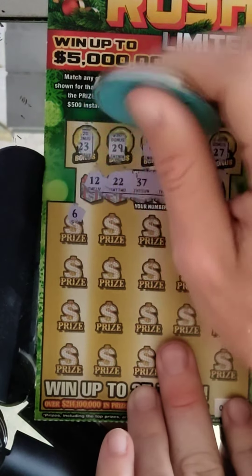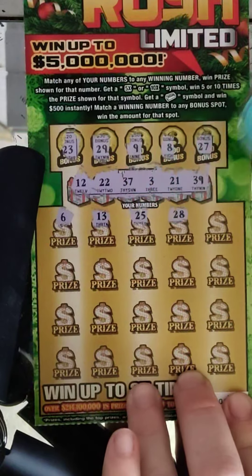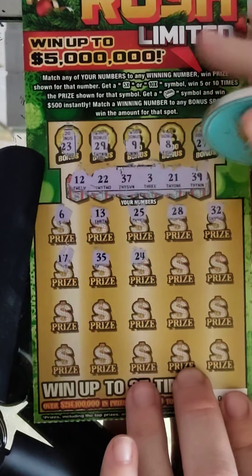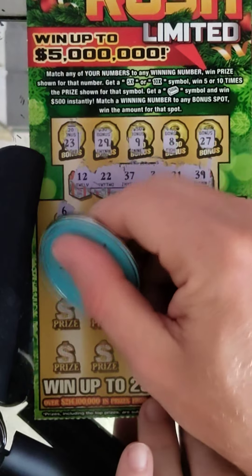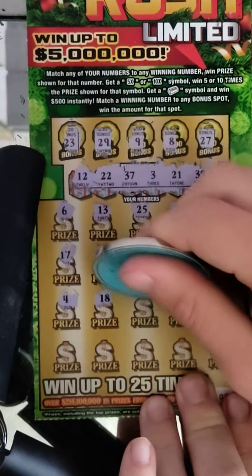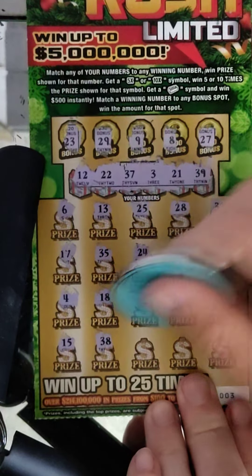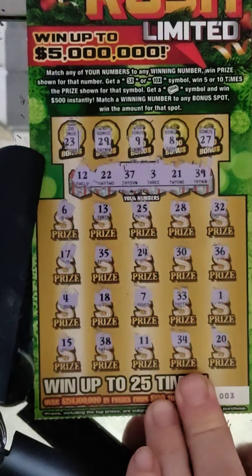Let's see what happens here. 6, 13, 25, 28, 32, 17 — nope. 35, 24, 30, 36. I haven't seen the gold bar on anybody's channel but I've seen some people on Facebook getting the gold bar on this ticket. 4, 18, 7, 33, 1, 15, 38, 11, 34, and 20. Ticket number three is not a winner — that's okay.